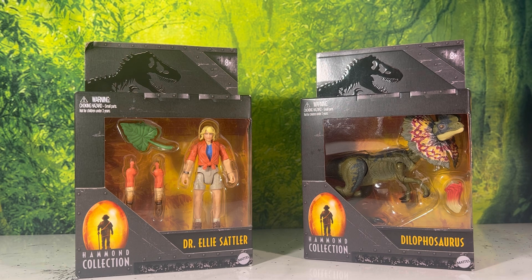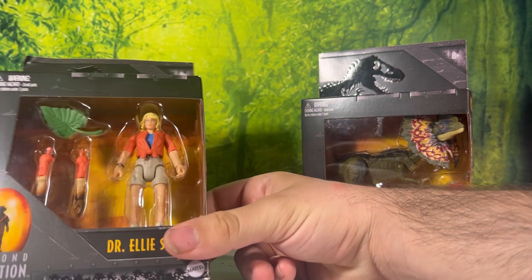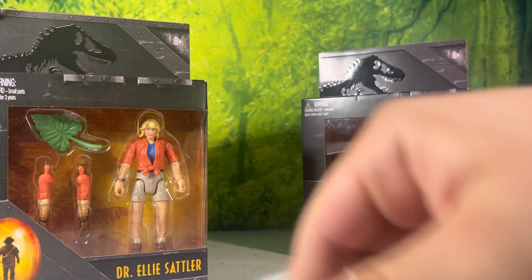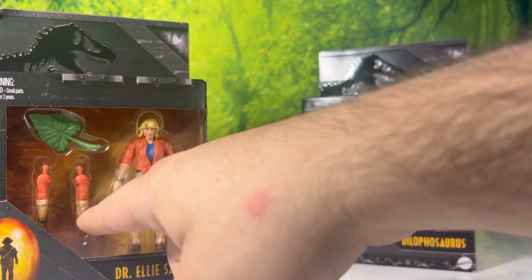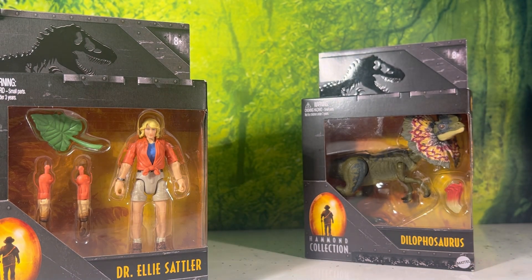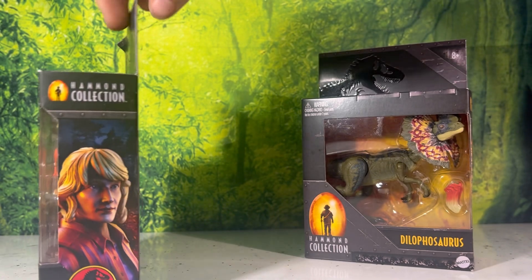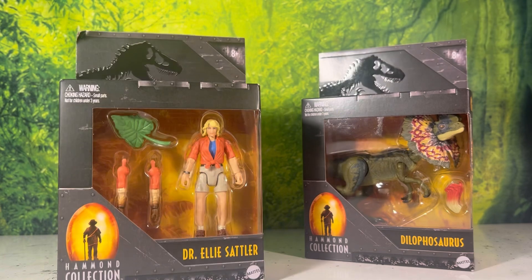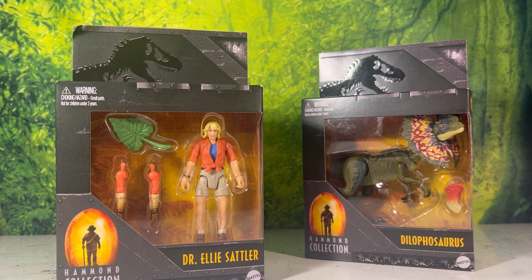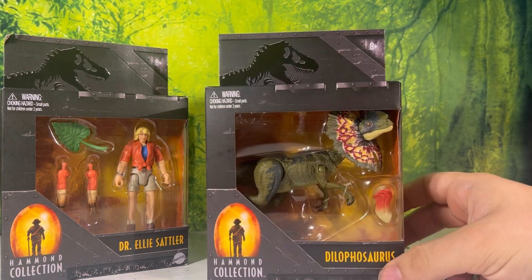There's been a lot of fandom talk over this accessory and it's a bit of a shitty accessory — pardon the pun. I think we all could have thought of a million different things that would have been better: maybe a raincoat, a flashlight, or the ability to take off her shirt and have her with just the blue tank top like she was at the end of the movie. So many good ideas for better accessories.